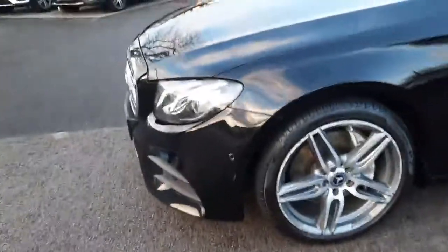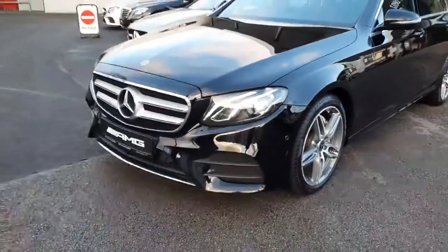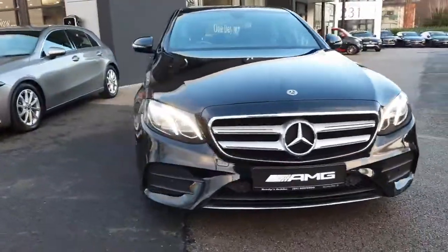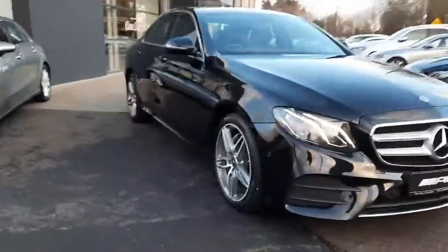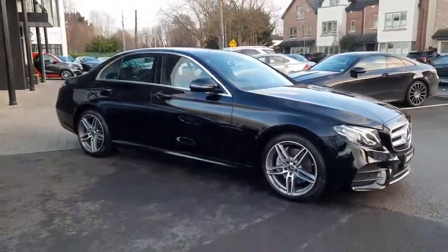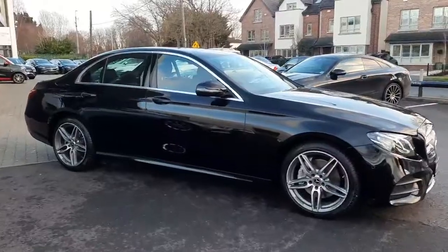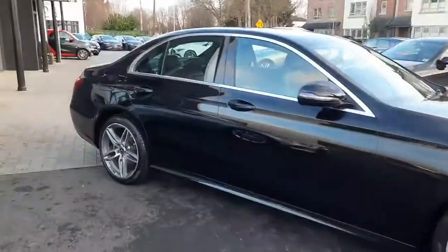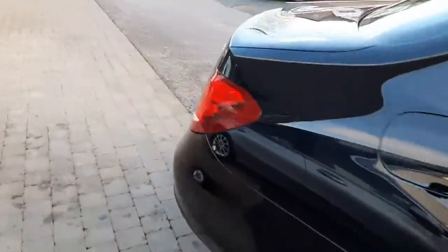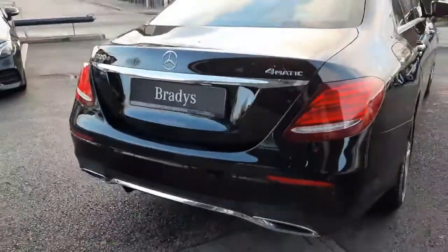This car has LED headlights and also has parking sensors front and rear with a reversing camera. To arrange a viewing, you can give myself Sean a call on 085 280 9992, drop me a WhatsApp message. All trade-ins are welcome and we also have finance packages available.